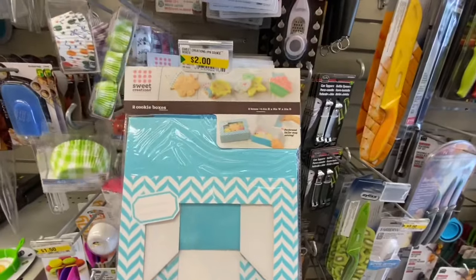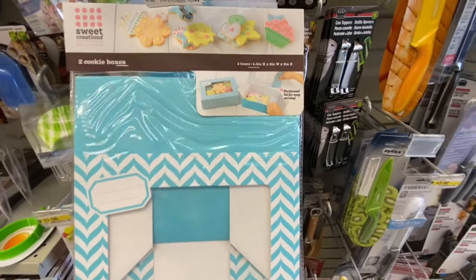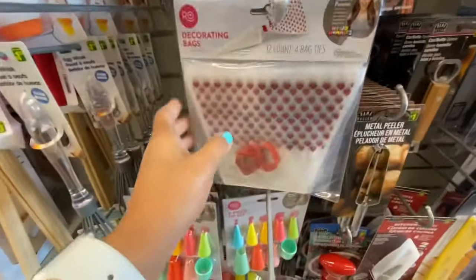The very first new item I came across are these cookie boxes by Sweet Creations. They are two dollars and you get two boxes in a pack. That was the only color I found — the blue one.